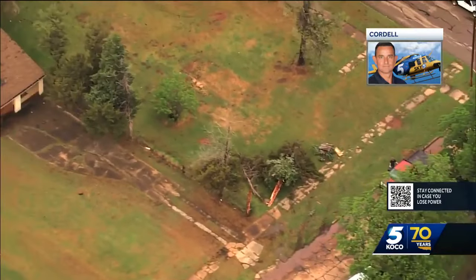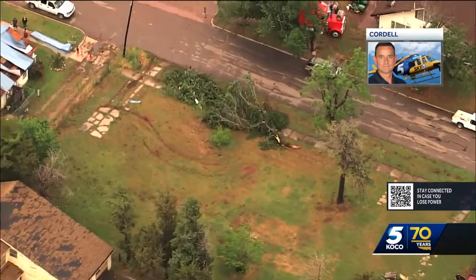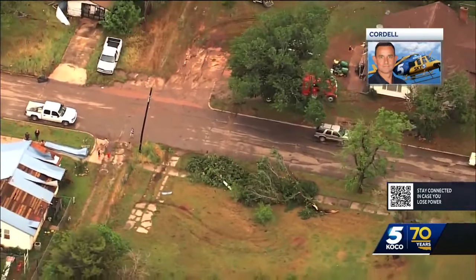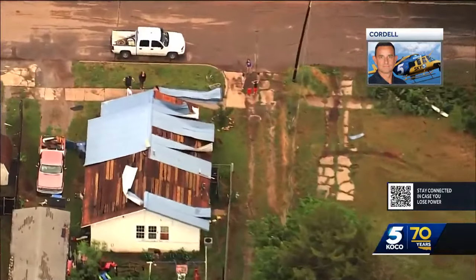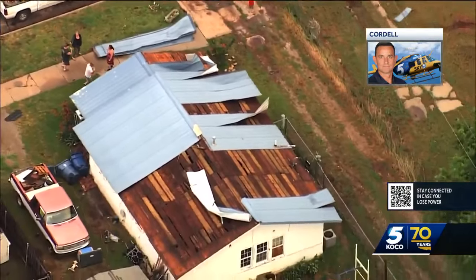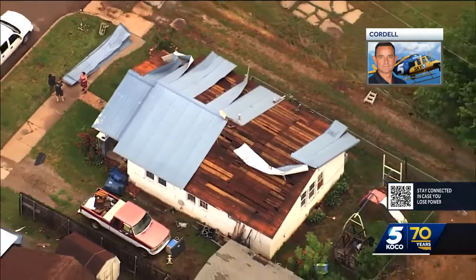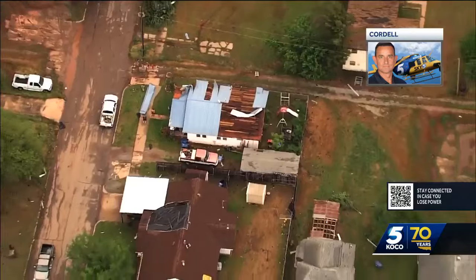We'll be hearing from our Jason Berger on the ground in Cordell here shortly, where it's definitely darker at the moment. You can see a lot of trees down. We did get reports from Mayor Cleaver out there in Cordell. He said the majority of the damage they could find from their perspective on the ground was in the southeast of town, but there was also a lot of damage up in the north of town as well. That looked like a metal roof that got pulled off that building right there.